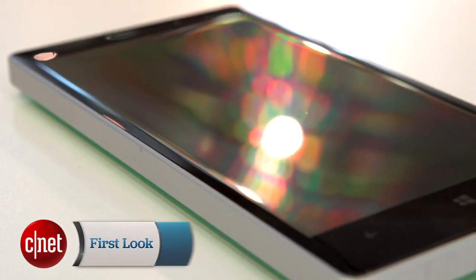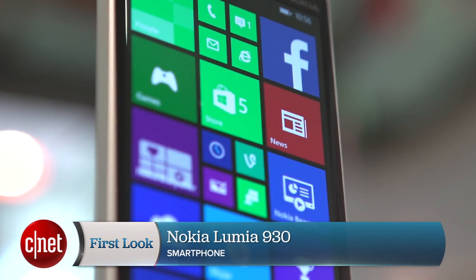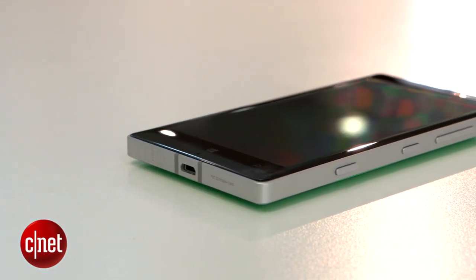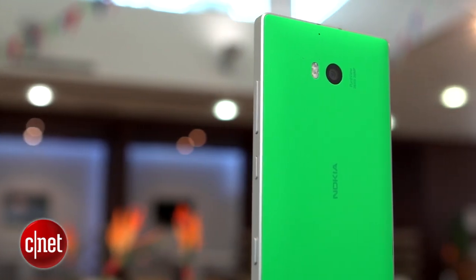I'm Andrew Hoyle for CNET, and this is the Nokia Lumia 930. It's the latest flagship from Nokia, sporting a host of top-end specs, the latest Windows Phone 8.1 software, and a fun colourful design. That plastic back panel is surrounded by a metal frame, which makes it feel good to hold and gives it a certain premium feel.